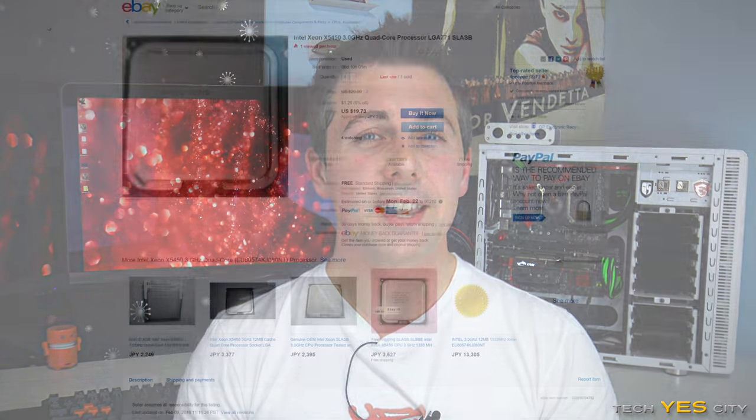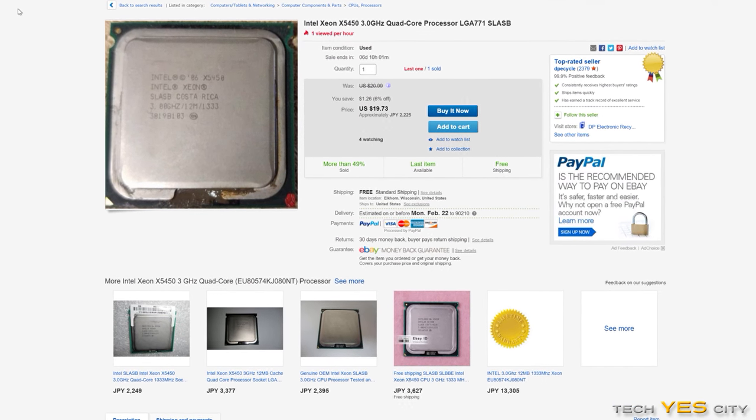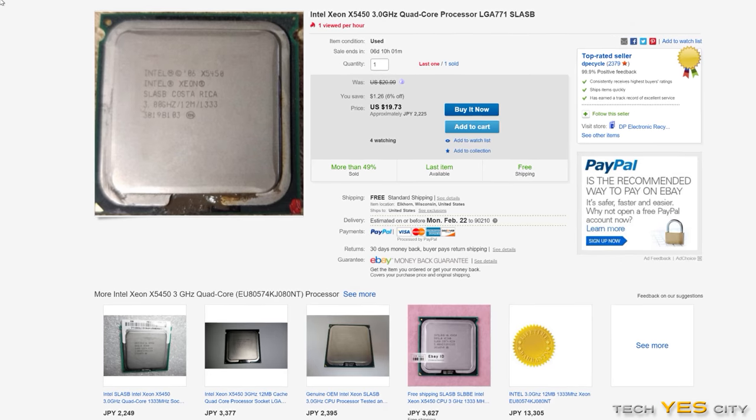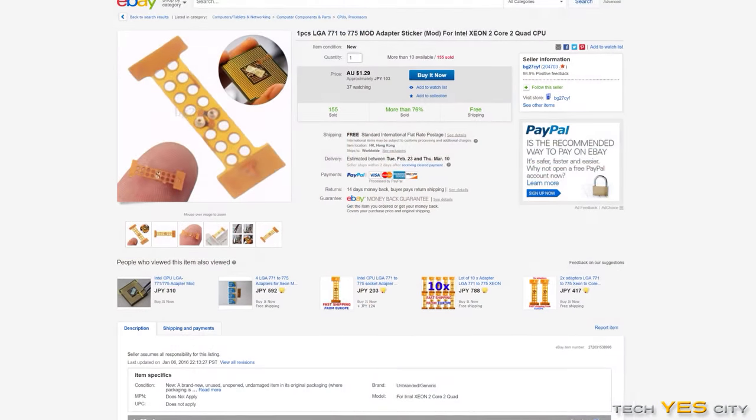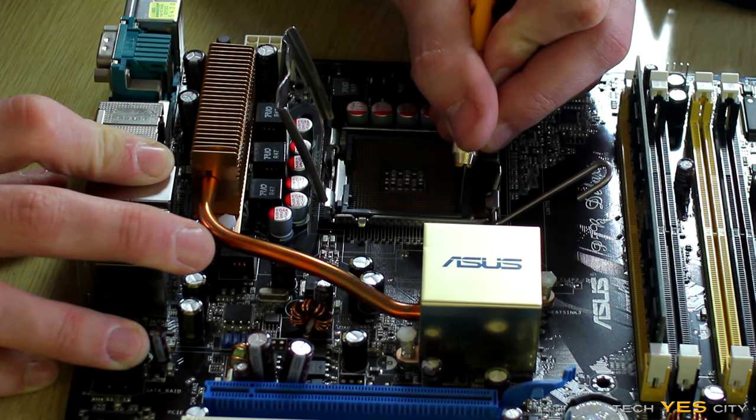Coming in at number four is the X5450, which is actually an LGA771 CPU. You can get this CPU for around $20, though you will need a little adapter pad which costs an extra dollar off eBay, and you will have to modify your motherboard. That said, it is a fantastic value for money CPU — it's overclockable and has four true cores.